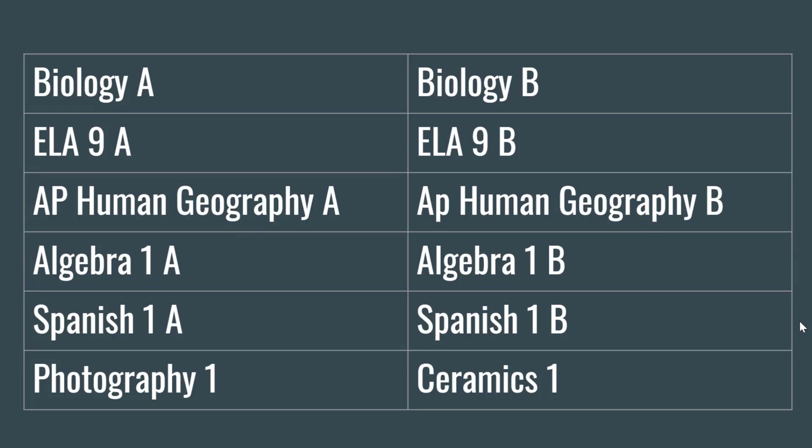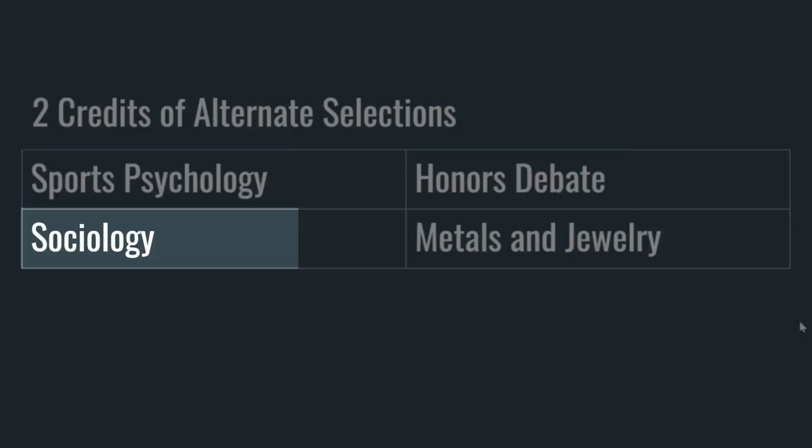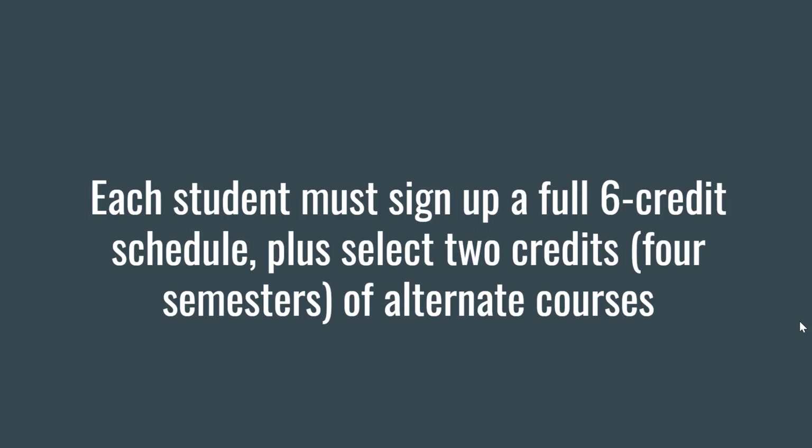Make sure that when you select Biology A, you also select Biology B, as these are year-long courses. Additionally, you'll need to select two full credits, or four semesters, of alternate selections — classes like Sports Psychology, Honors Debate, Sociology, or Medals and Jewelry. For those of you in music courses such as band, choir, and orchestra, you'll sign up for the year-long offering according to your director's instructions. Career Tech Center students should remember that those CTC courses are for three credits — they will fill six semesters of your year-long schedule. Final reminder: make sure that you sign up for a full six-credit schedule plus two full credits of alternate courses.